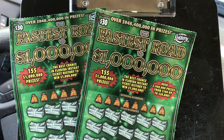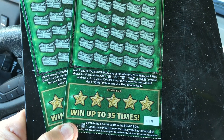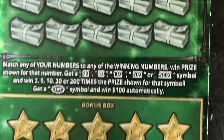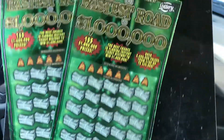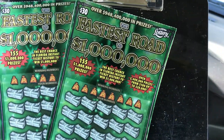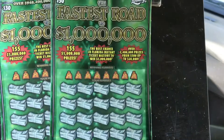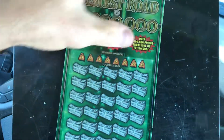Hey guys, Scratch Til You Dance back with session 60 of the Fastest Road $230 tickets from the Florida Lottery — tickets number 19 and number 20. Looking for the 2x, 5x, 10x, 20x, or 200x symbols, also that hundred dollar burst and the money bag down below where the stars are. Otherwise we're looking to get a match. Top prize on the ticket is $1 million. These are out of book number one, odds are one in 2.79.